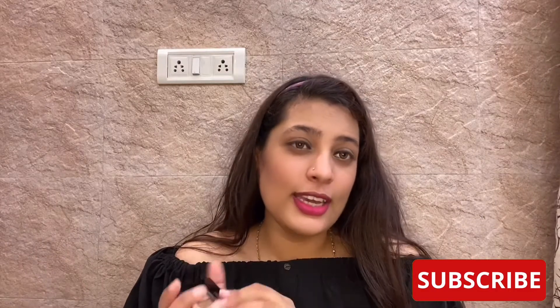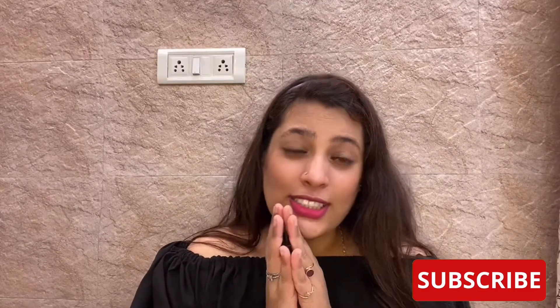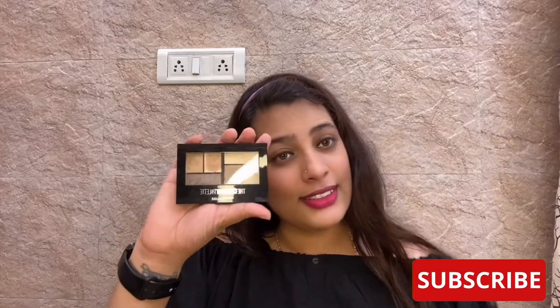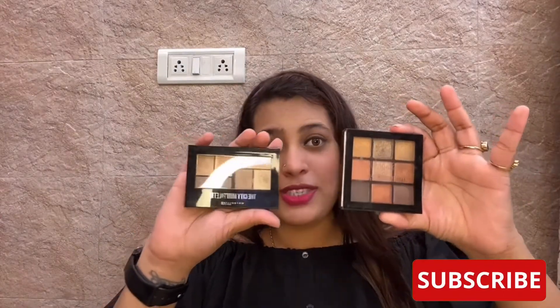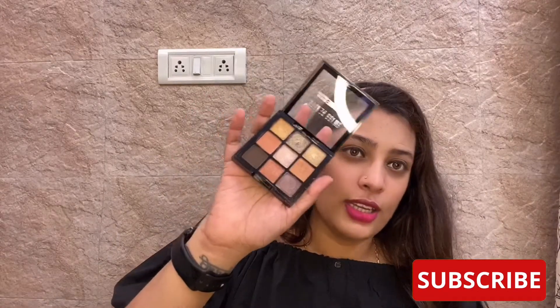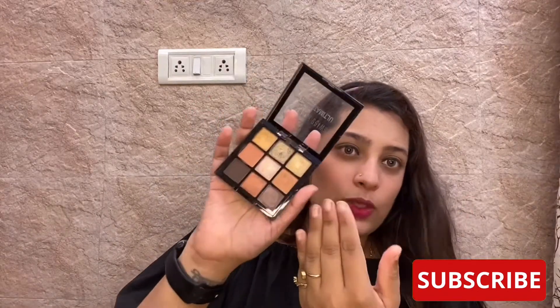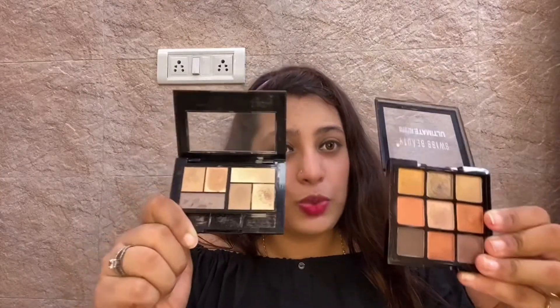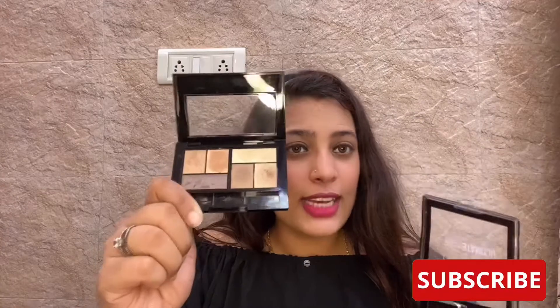That's how the first Maybelline palette looks. Now let's talk about the other one that retails for 175 rupees versus 780 — quite a difference! This palette is by Swiss Beauty, palette number 03, and it doesn't come with any brush. That's how the Swiss Beauty one looks, and that's how the Maybelline one looks.